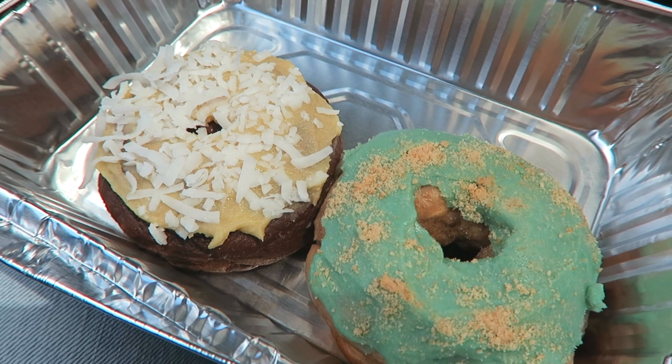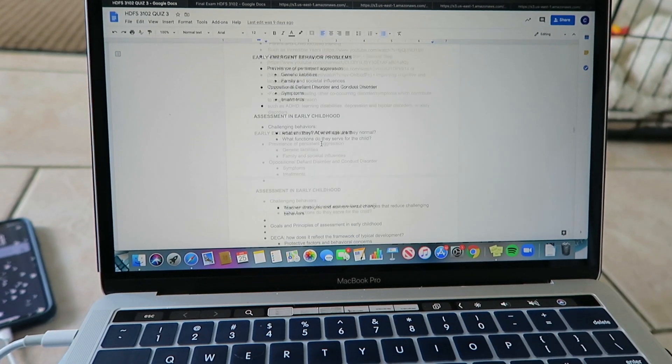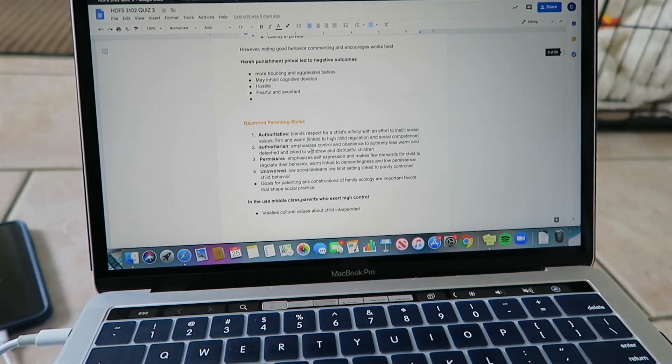Then I had some protein donuts — one blueberry and the other chocolate coconut. Then I played with Kemba again and did some schoolwork.